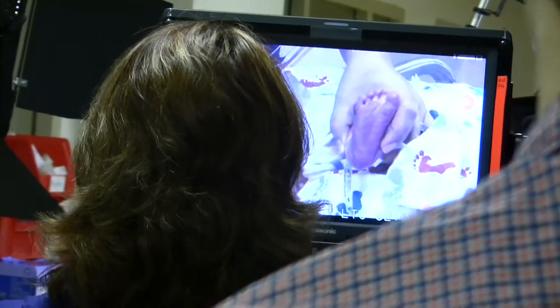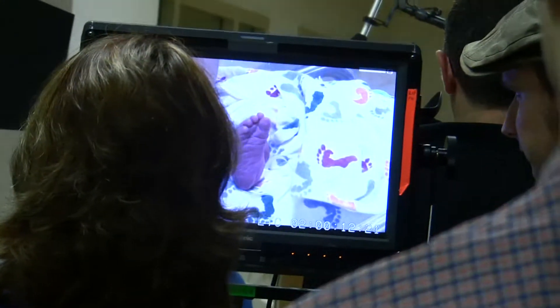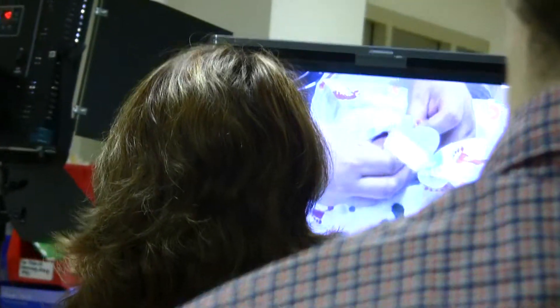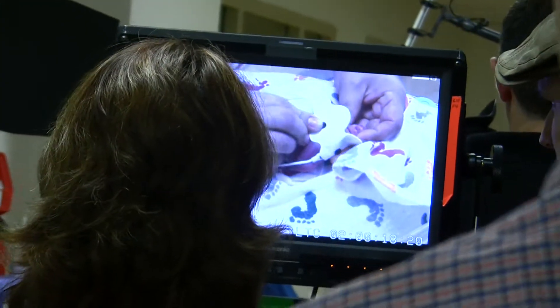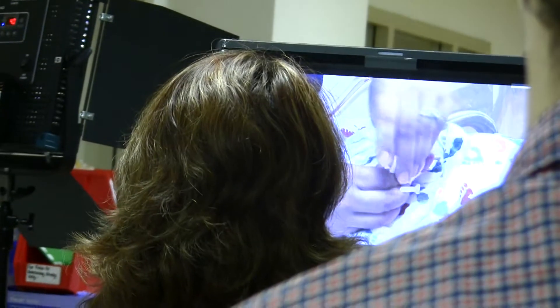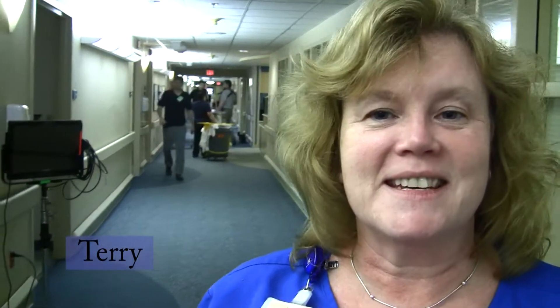Today we are filming a baby that's having CCHD testing done as part of an educational video for Children's Hospital. What you saw before was testing for Congenital Heart Disease. What we do is take pulse oxes and put them on the baby's hand and foot to determine the percentage of oxygen in the baby.